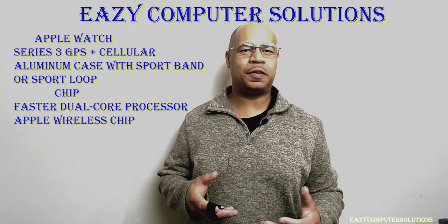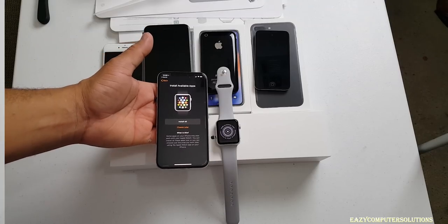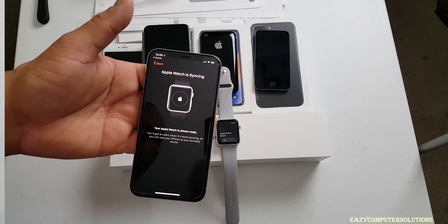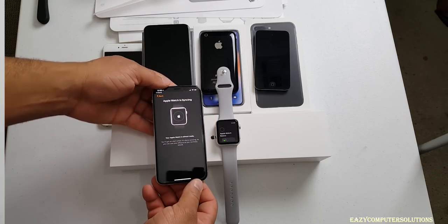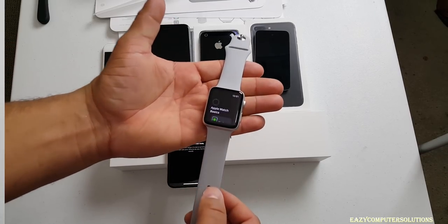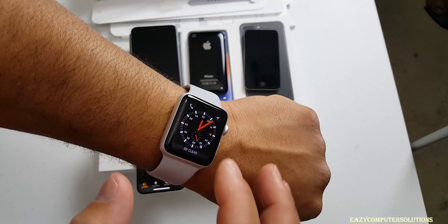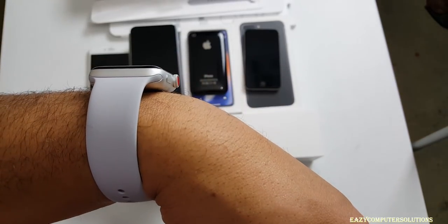What's up YouTubers? This is Eric from Easy Computer Solutions. So today guys, I'm going to do something I never did before. I got the Apple Watch LTE version — a device where you can get phone calls, text messages, and all your messages on the watch without a cell phone. Today I paired up Bluetooth headphones and I'm going to leave my cell phone at home as I go about my workday.